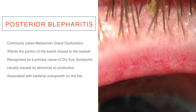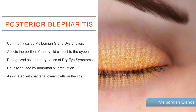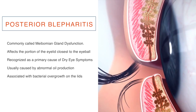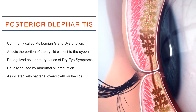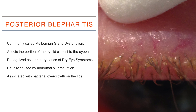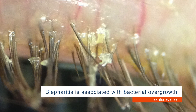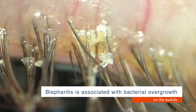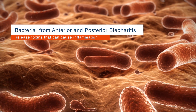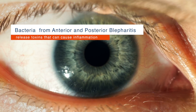The second type is posterior blepharitis, which is more commonly called meibomian gland dysfunction. It affects the portion of the eyelid closest to the eyeball, and is recognized as a primary cause of dry eye symptoms. Posterior blepharitis is usually caused by abnormal oil production by eyelid glands, and is associated with bacterial overgrowth on the lids. Bacteria present in both anterior and posterior blepharitis release toxins that can cause inflammation of the lids and surface of the eye.